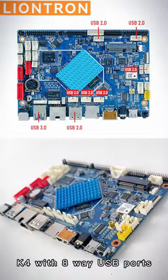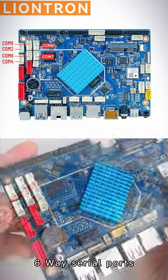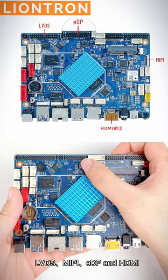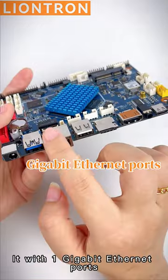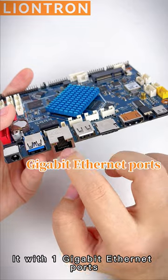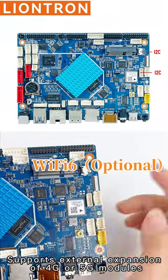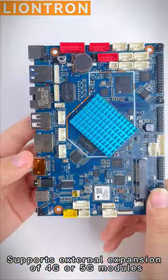It features four-way USB ports, six-way serial ports, and supports four kinds of display interfaces: LVDS, MIPI, eDP, and HDMI. It also has one Gigabit Ethernet port, two-way I2C, one-way Wi-Fi 6, and supports external expansion of 4G or 5G modules.